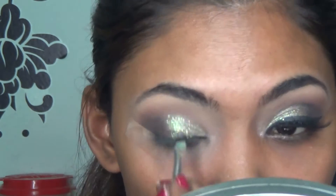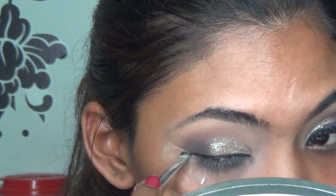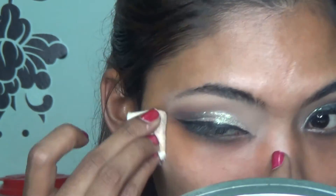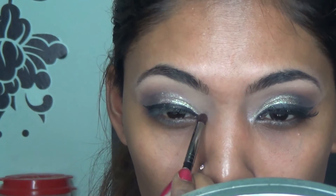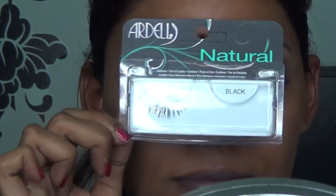Then I go in with my e.l.f. cream eyeliner and eyeliner brush to do my eyeliner — I'll skip through this process. Once done, I remove the tape at the corner of my eyes and clean off any excess underneath. Then I go in with the Sephora shade 'Movie Popcorn' to highlight the inner corner of my eyes.